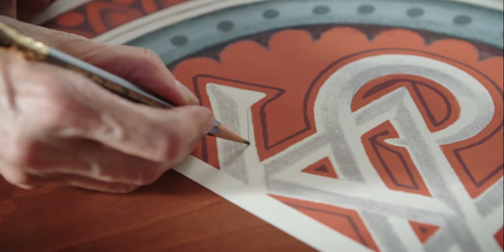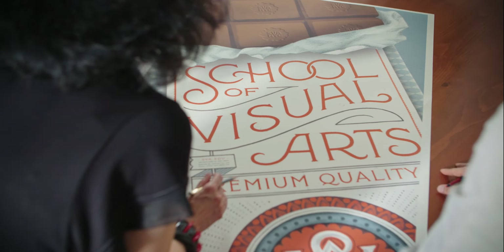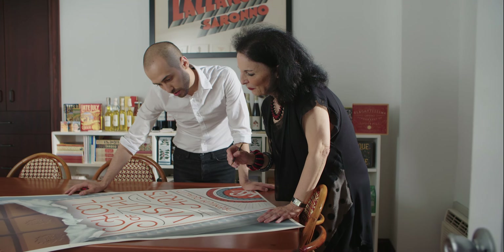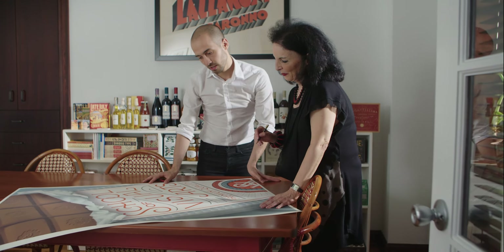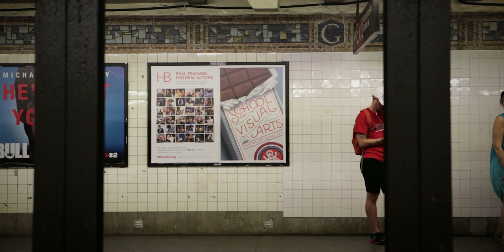A lot of people have called me and told me which stops they've seen it at, and it feels pretty great. I'm hoping that when people see this poster and they see the chocolate, it will be an appetizing experience for them and will be a poster that they have a hard time forgetting.